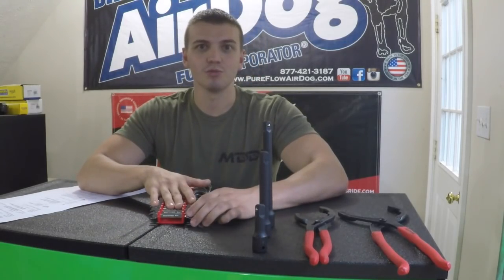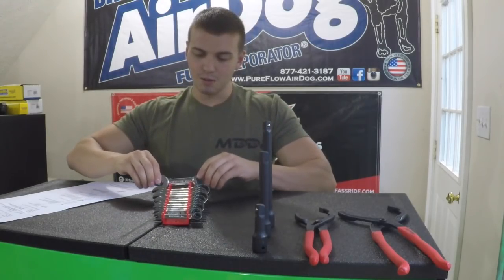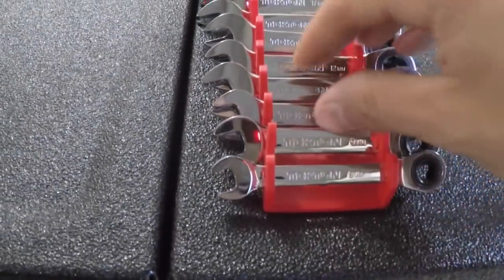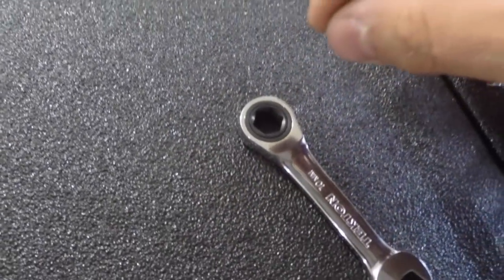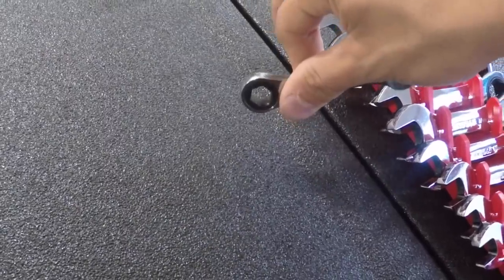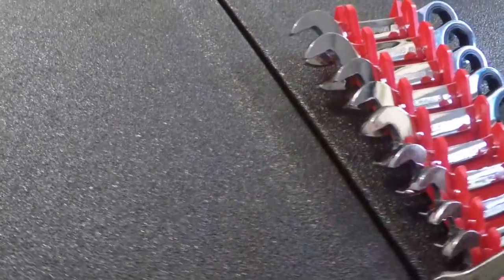Nothing's worse than being in a tight spot with a long wrench and only being able to move one click at a time — it's very frustrating. So I got the Stubby Metric Ratcheting Wrenches for $75. This set goes all the way from 8mm up to 19mm. They have a really nice chrome finish — zero complaints. The one thing worth noting is these are six-point, whereas ratcheting wrenches are usually twelve-point. That's an advantage for gripping fasteners but can make alignment in tight spots trickier. It's a plus and minus situation.